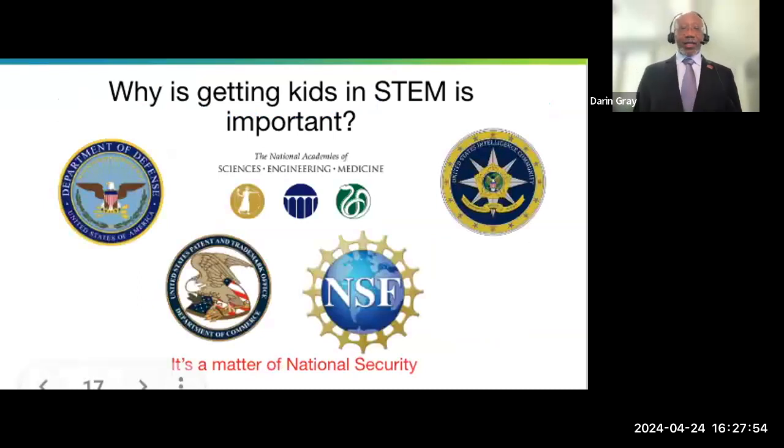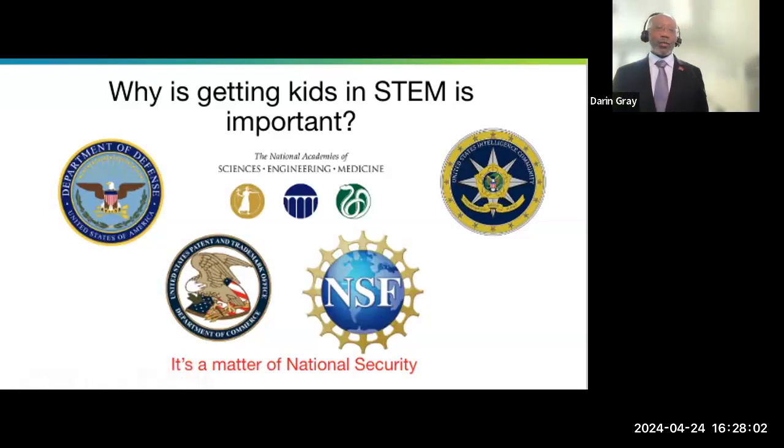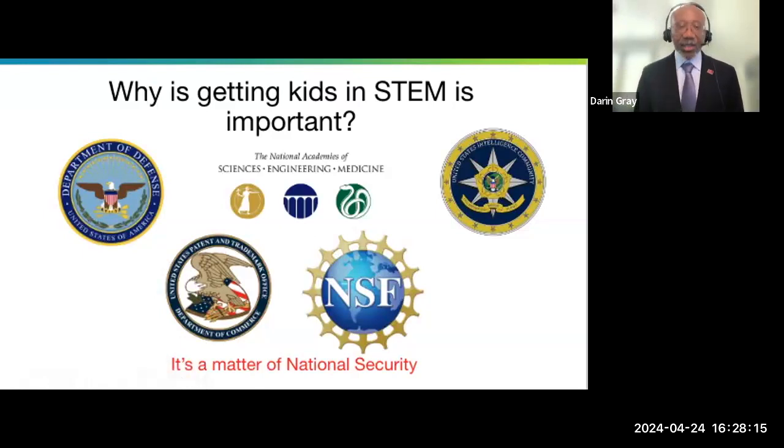Part of my role over the last 30-some-odd years has been really being a STEM evangelist — talking about why we need to get kids of color involved in STEM and why STEM is important. Most of those conversations have been about diversity, equity, inclusion, fairness, and making sure there are opportunities. Now it's a matter of national security. I've had conversations with people from organizations who have told me that if we don't get more kids to go into STEM, our country is in danger.